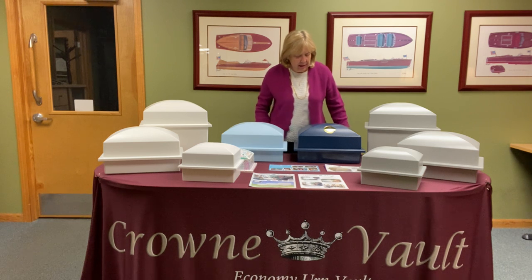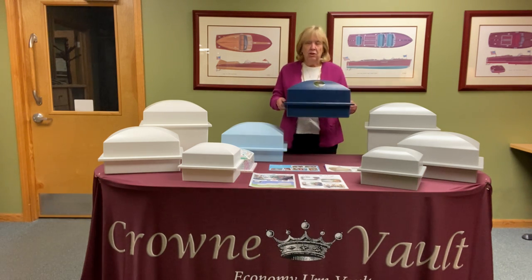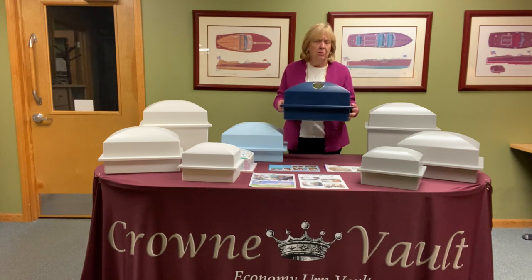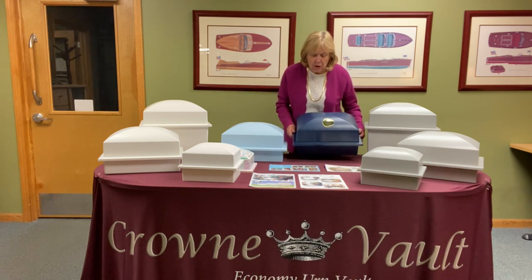Our first size that we made is the mid-size Regent, and it fits almost every chest urn. In fact, it fits almost every urn except for the tall ones.